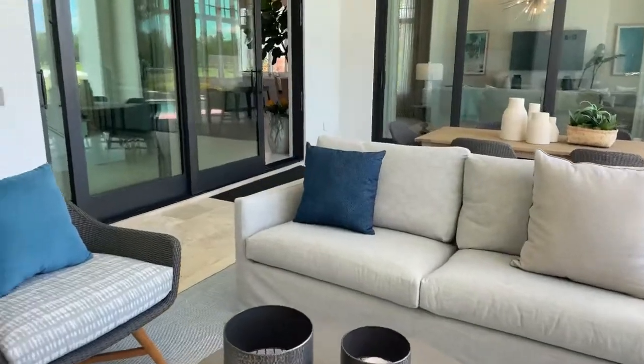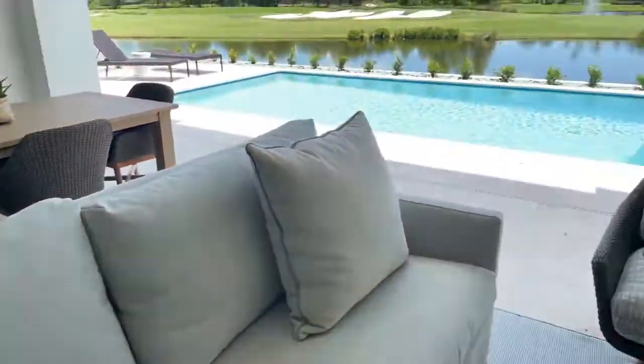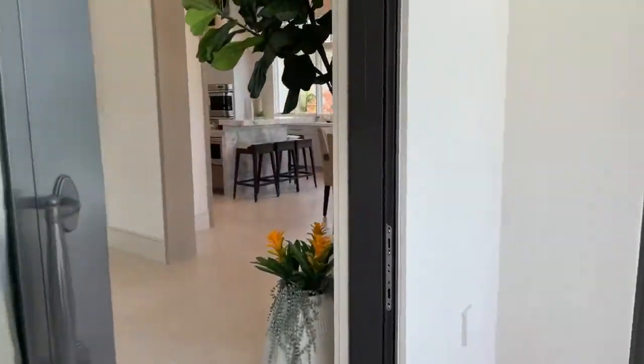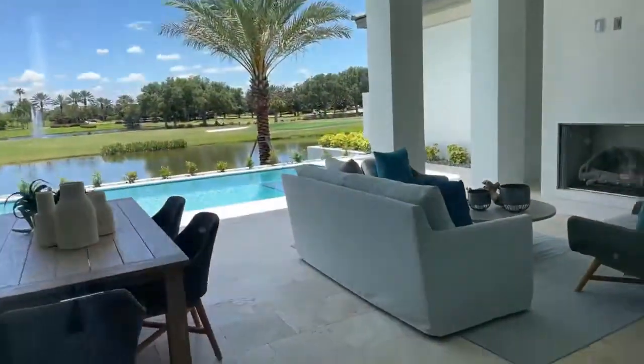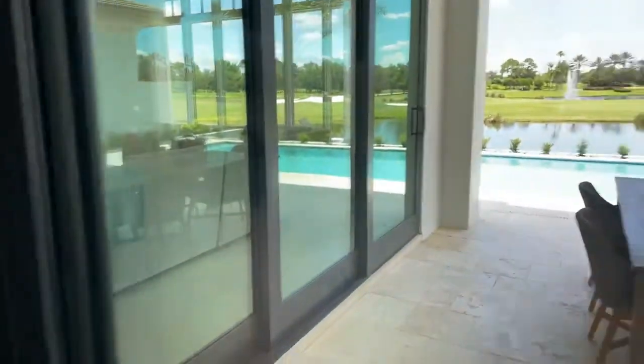Can't you just picture yourself sipping your coffee or some wine with your partner in front of the fireplace at night? So cute. We'll go back inside. How are you guys liking these videos so far? It's a little different than what I normally do — showing you guys the real estate side of me.